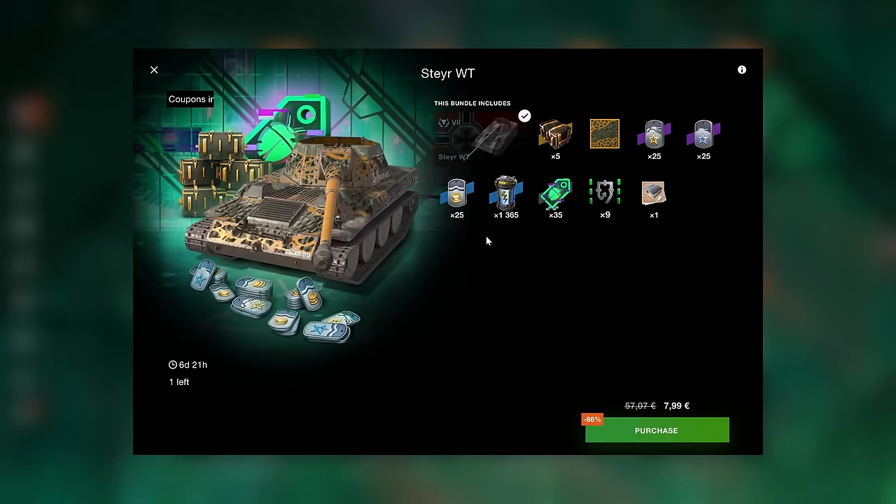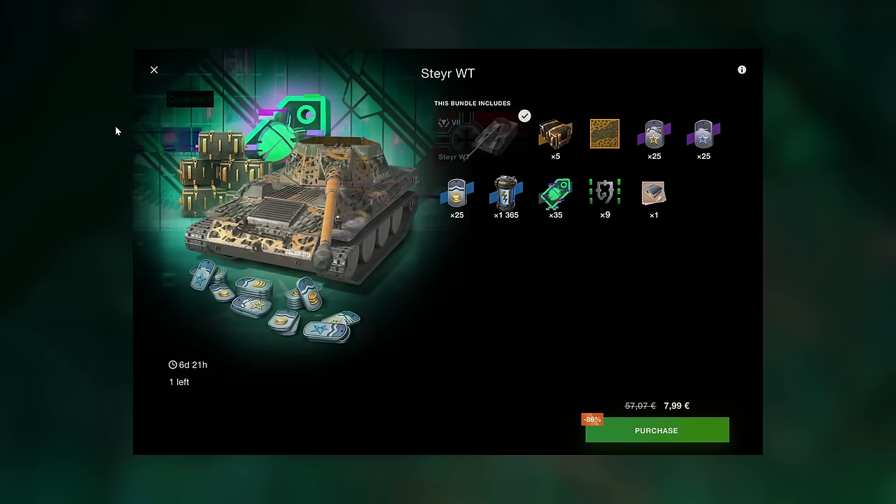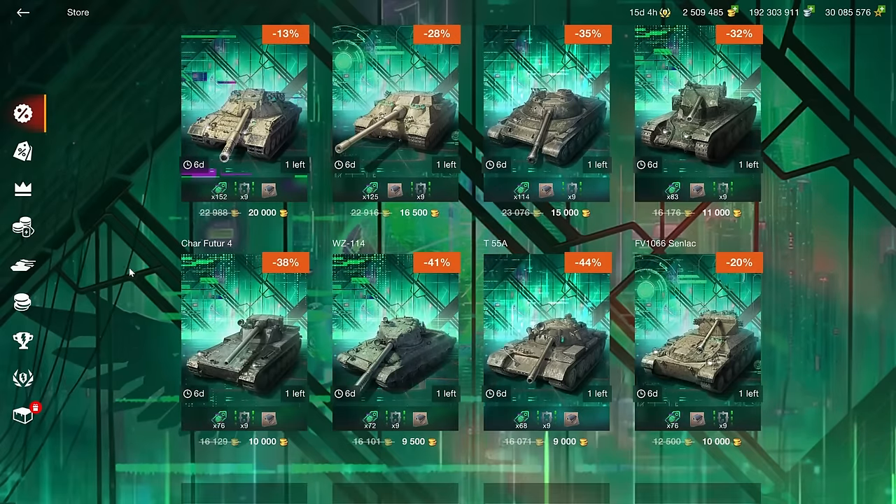The IOWT is a tier 7 paper tank — it doesn't make credits and it's not particularly enjoyable. If you're a fan of pointless paper tanks you can purchase it, otherwise stay away from this vehicle.